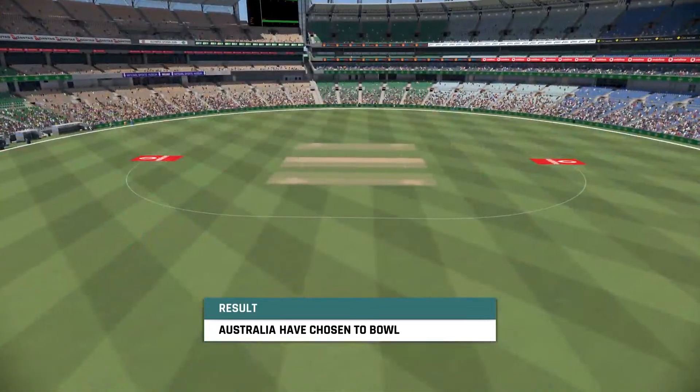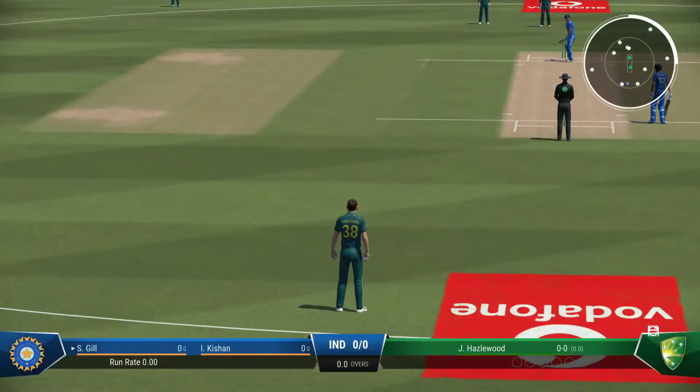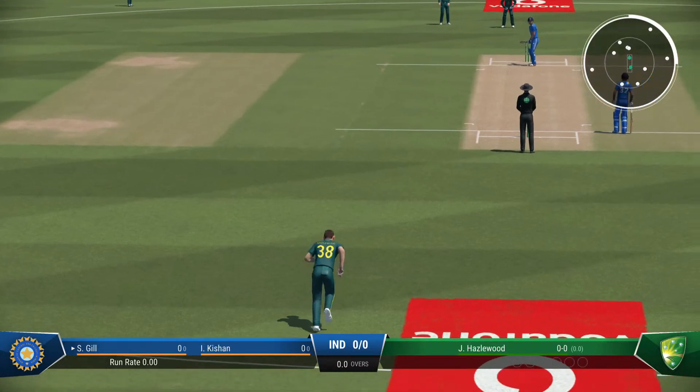Australia set to bowl first on a tricky batting wicket. Early doors, the bowlers will fancy the opportunity to get some early breakthroughs and get into the middle order.